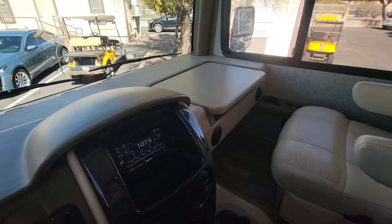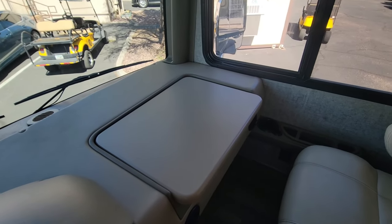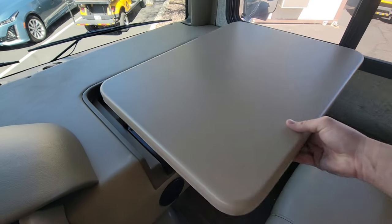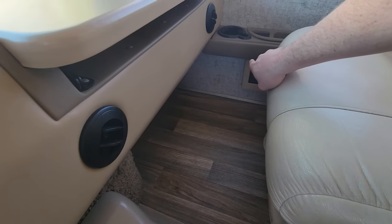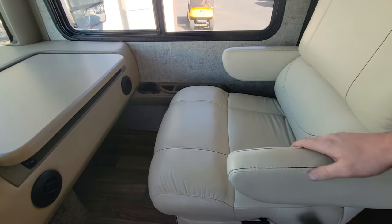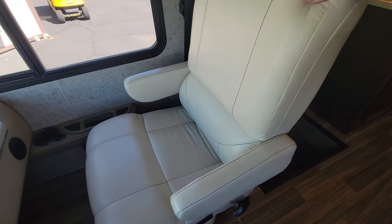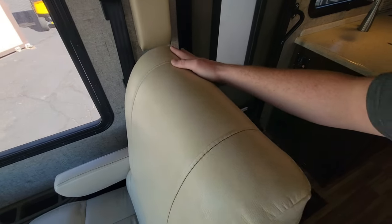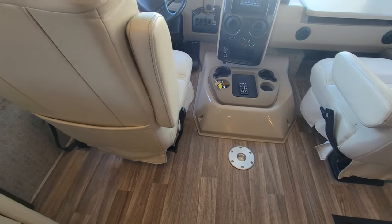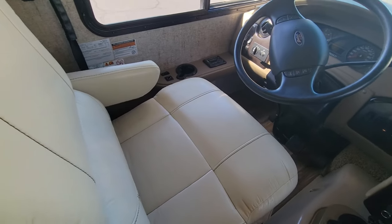Over on the passenger side, there's a pop-up desk — always nice — and power connections right there. Both seats are manual but they do turn around. They actually look to be in pretty good condition; I don't see any rips, tears, marks, or cracking. They look quite good.